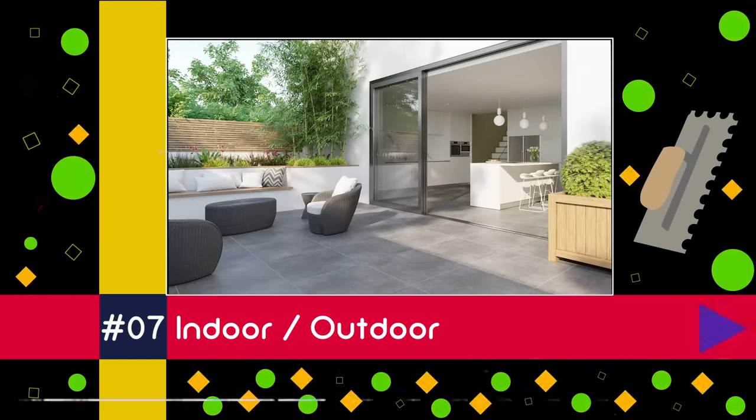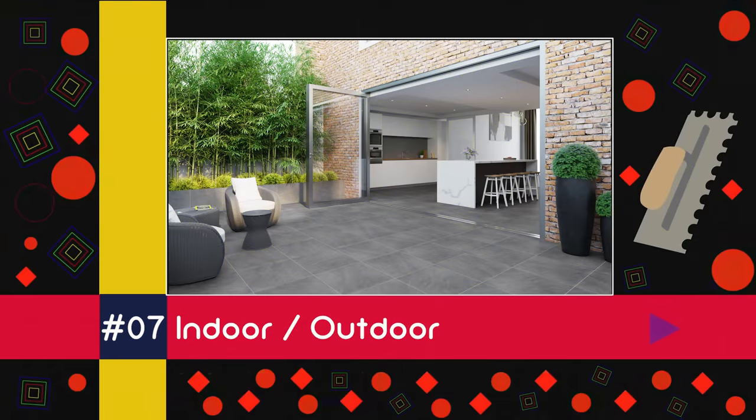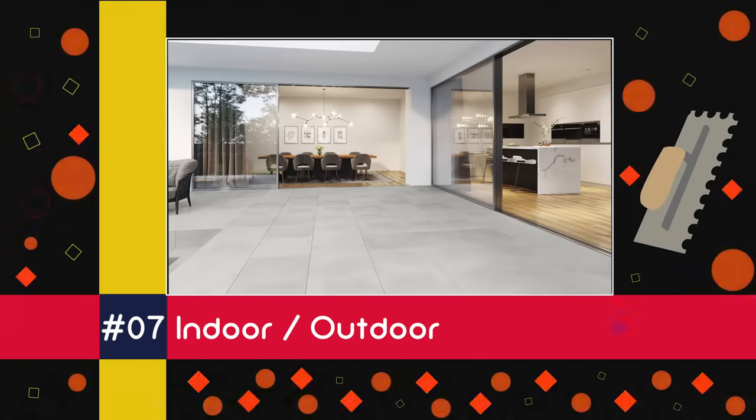Still going strong at number seven is indoor/outdoor. It seems you just can't get enough of that seamless look that large format tiles make possible. From indoor areas to exteriors, these massive tiles allow you to continue an aesthetic from wherever to wherever you like.